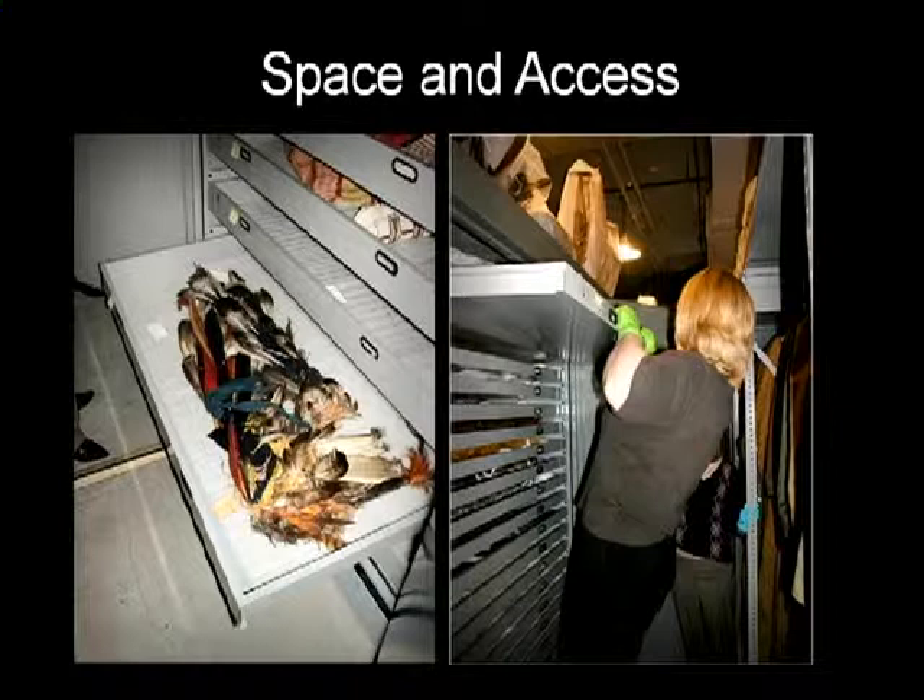Our grant proposal emphasized the need for improved space and access for this collection. 85% of the Native American collection was stored in the basement of the museum in metal drawers and cabinets that were difficult to access. Many fragile artifacts were piled in drawers and did not have supportive trays or mounts to protect them. Because the drawers were so full, many objects were misshapen, folded, and forced into tight spaces. Other objects stored on open shelves were unprotected from light, dirt, and potential water leaks from overhead pipes.